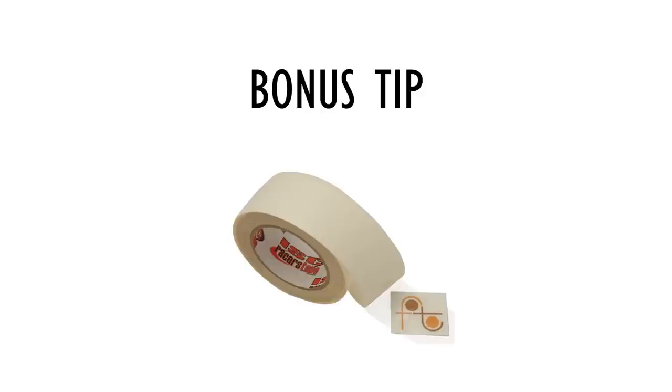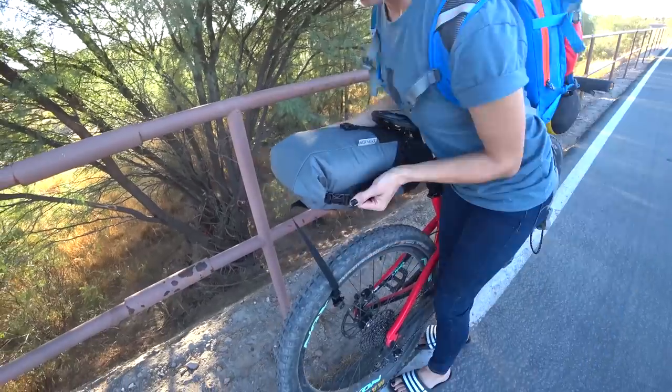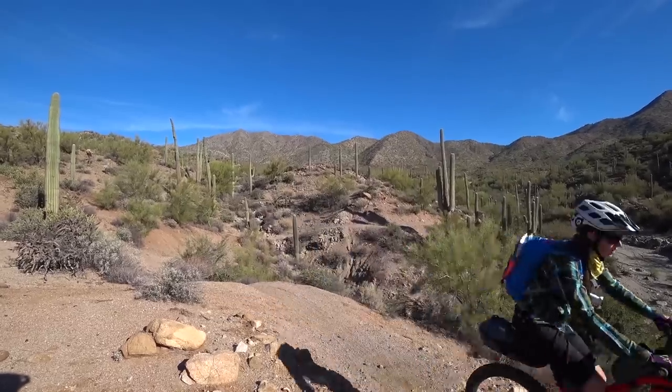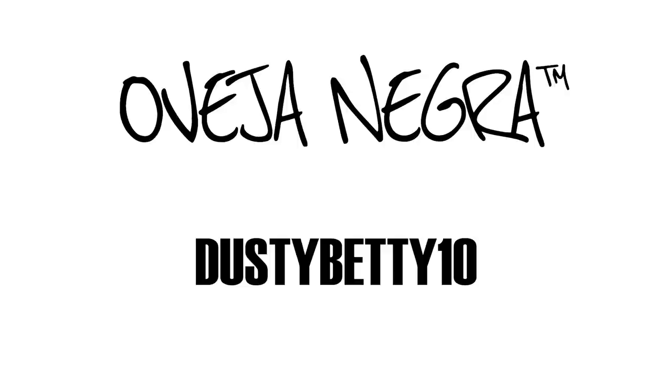Here's a bonus tip — before we loaded up our bikes, we used clear helicopter tape to protect our frames anywhere that straps might rub. We were really happy with how our Oveja Negra bags performed. The locking feature on a lot of the buckles really keeps the straps from loosening, and not having to fuss with our bags throughout the day really freed us up to focus on the miles we had ahead of us. If you make a purchase at OvejaNegraBikepacking.com, you can get 10% off your purchase by using the code DUSTYBETTY10.